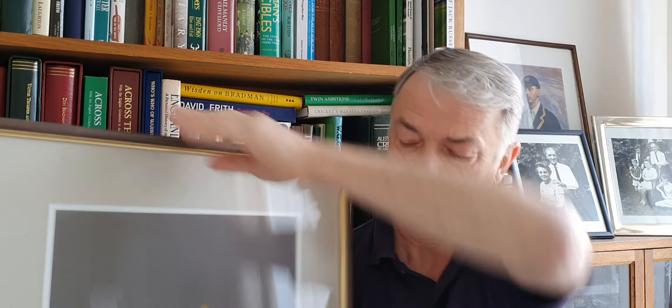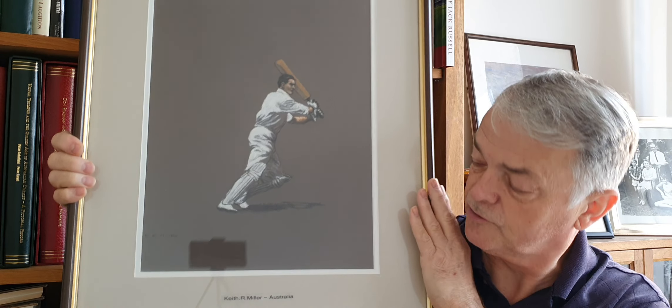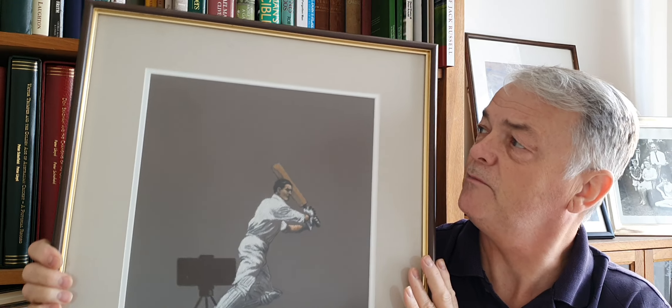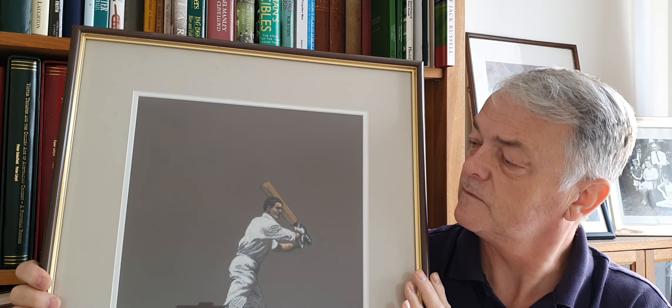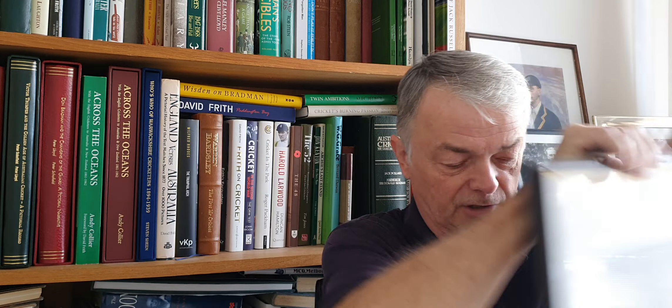And then I have got another one here which is the great Keith Miller - famous shot there, driving square of the wicket. It's the first one I bought of John's. It's nicely framed, so that'll be hanging on a wall somewhere in memory of John. Rest in peace, John Hawkins - great collector.